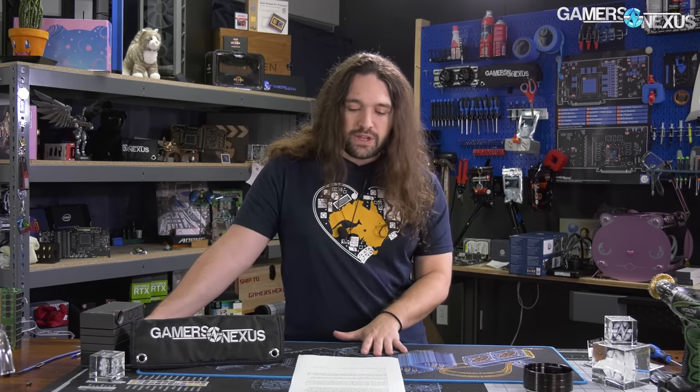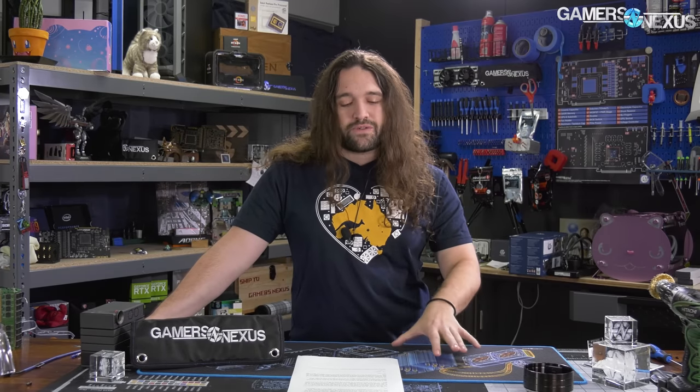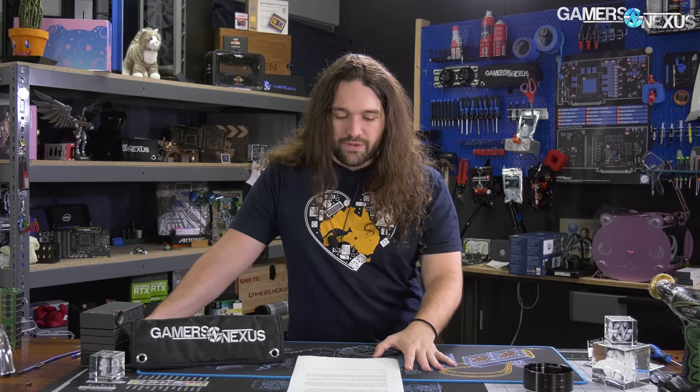We have some experience doing memory tuning and have done a lot of it on streams, but we're far from the pro tier of overclockers like Derbauer or Buildzoid. That puts us maybe in the middle of where a lot of you might be, so hopefully we can provide a unique insight as to what's realistic for a 24-7 daily use system with some overclocks applied.